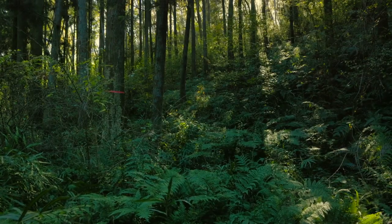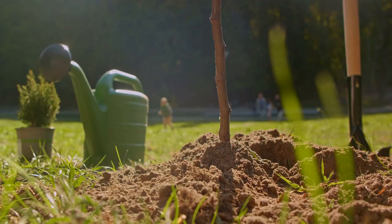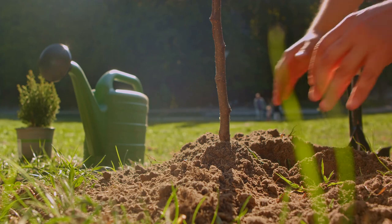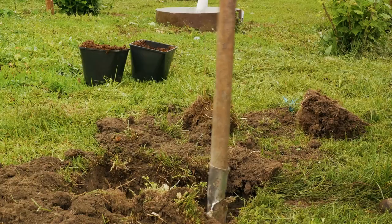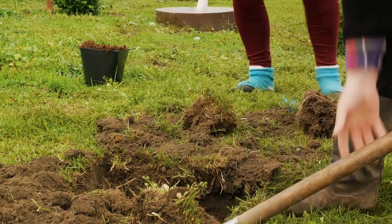Trees, the lungs of our planet, are more than just beautiful — they are vital in the fight against climate change. From global reforestation initiatives to local tree planting drives, communities are recognizing the impact that these green giants have on reducing local temperatures and absorbing carbon dioxide.